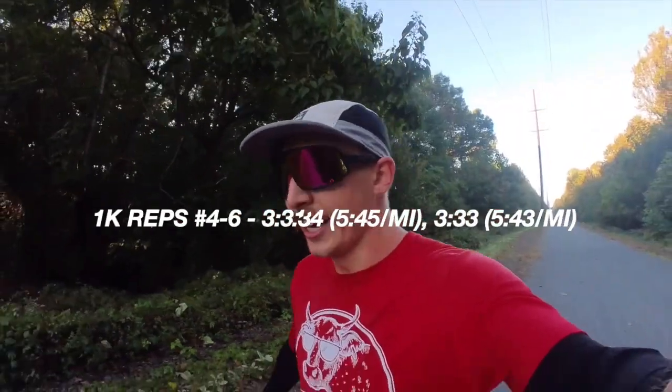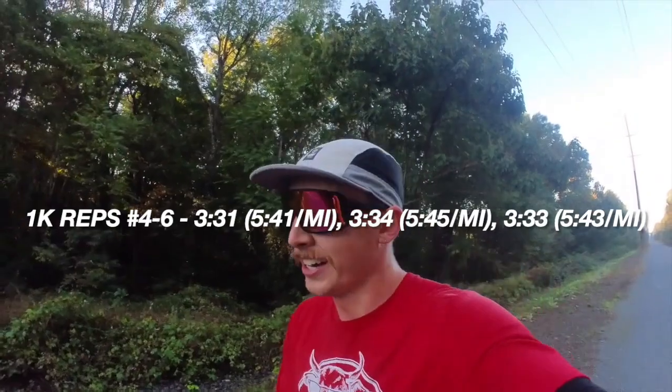All six K reps done: went 3:31, 3:34, 3:33 in the last three — so every single rep was within four seconds of each other, which is good pacing. Now turning around for four 400s, which are all going to be uphill since this is an out-and-back trail. Should be fun trying to run fast 400s uphill after six Ks. It is so cold — I should have brought gloves. One of the first really cold workouts of the year. Let's rip some 400s.